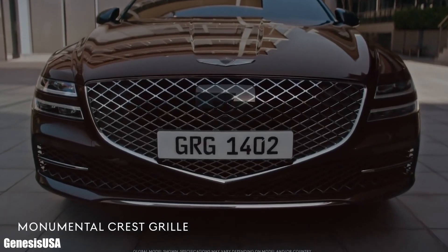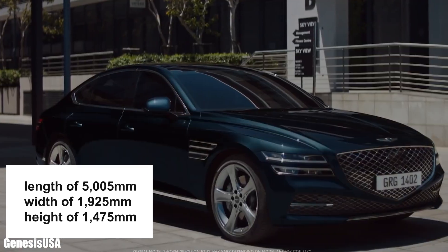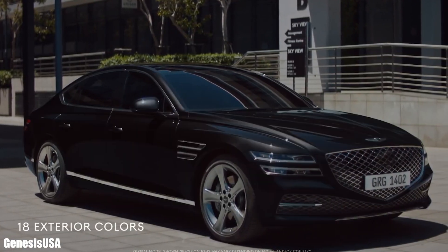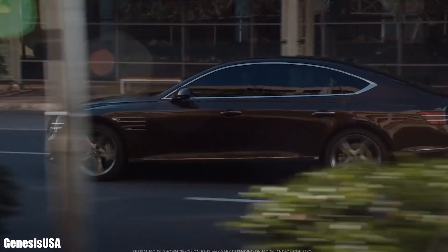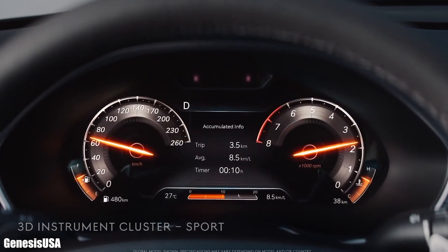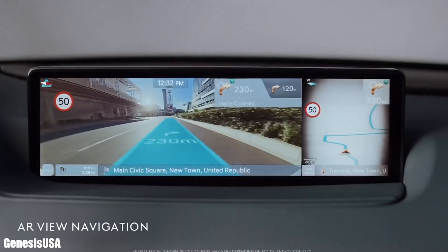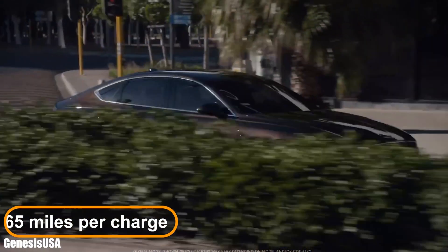The Electrify G80 is an electric version of the G80 sedan with an overall length of 5,005 millimeters, a width of 1,925 millimeters, and a height of 1,475 millimeters. It uses a dual-motor all-wheel drive system delivering 272 kilowatts of total power and a maximum torque of 700 newton meters. The G80 uses an 87.2 kilowatt-hour lithium-ion polymer battery with an electric range of around 265 miles per charge.